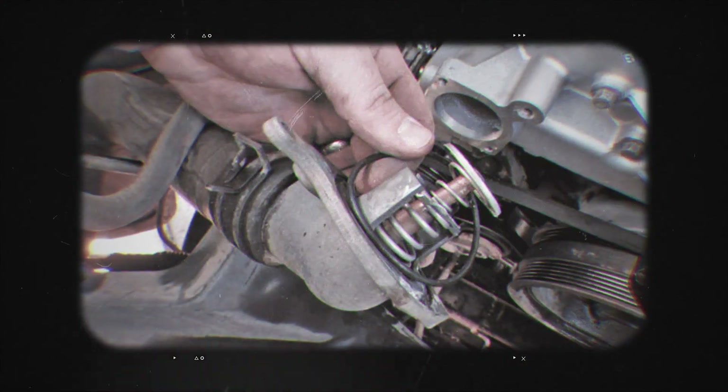If you're getting this code and your temp gauge barely moves, or your heat's kinda weak, chances are your thermostat's stuck open.